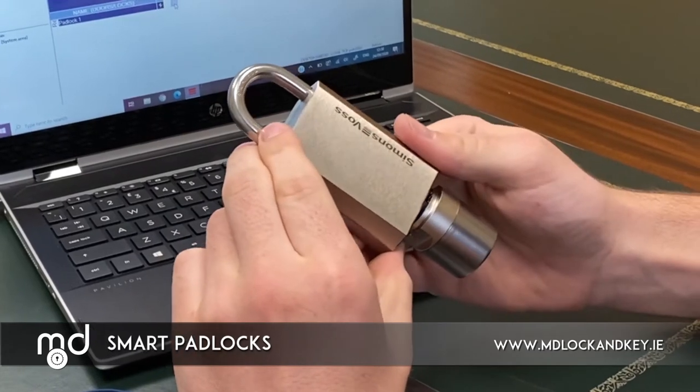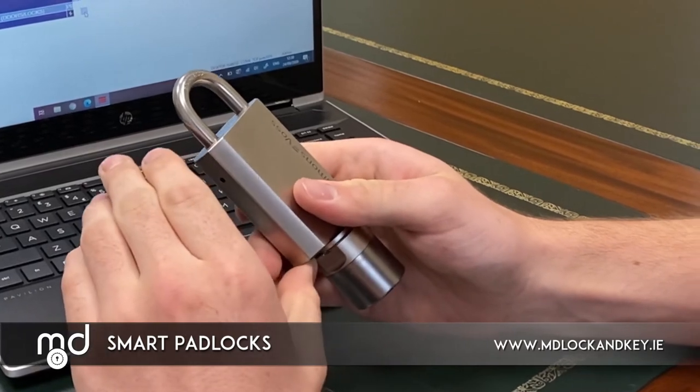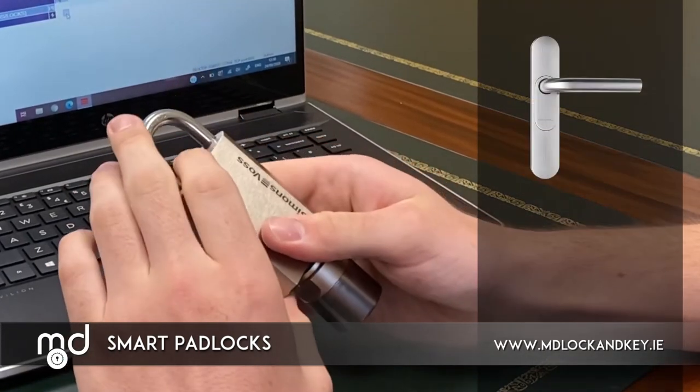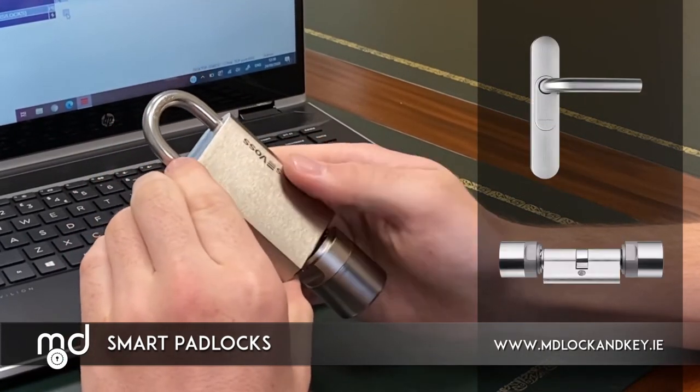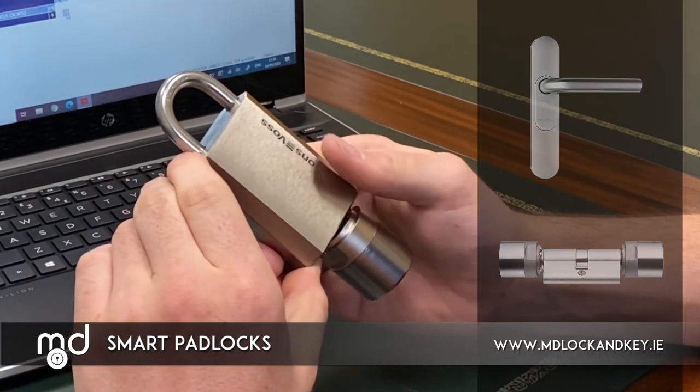It's a high quality product, completely produced in Germany, and has an industry leading battery life. It is easily integrated with the Simons Voss Smart Handles and Simons Voss Smart Euro cylinders to operate as a smart, secure alternative to a conventional master key system.